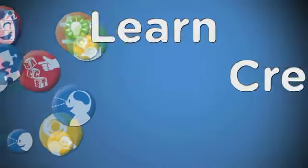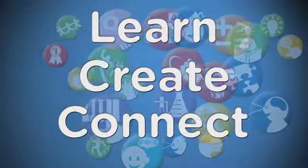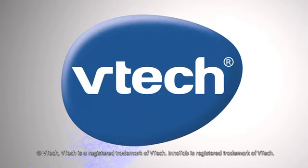Play fun games from a large cartridge library featuring your child's favourite characters. Learn, create and connect with InnoTab 3S. Only from VTech.